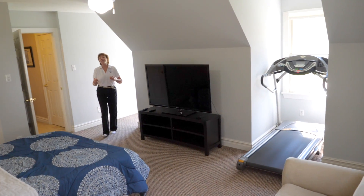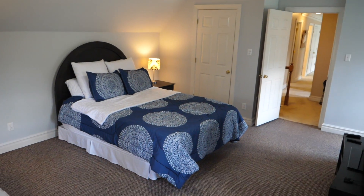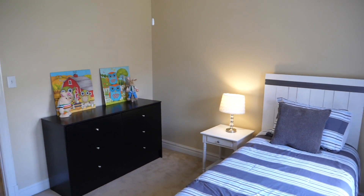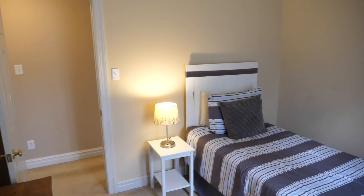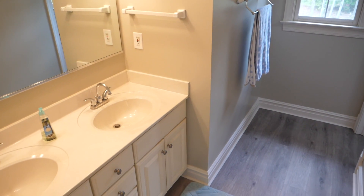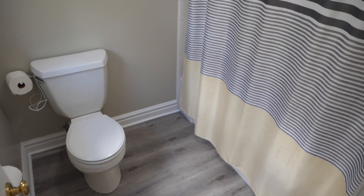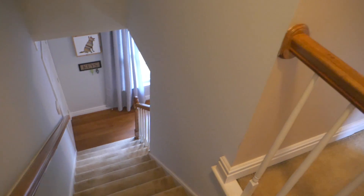The additional three bedrooms in this home all have ceiling fans and access to the hall bathroom. And if you want to get upstairs quickly, you can come up the back stairs.